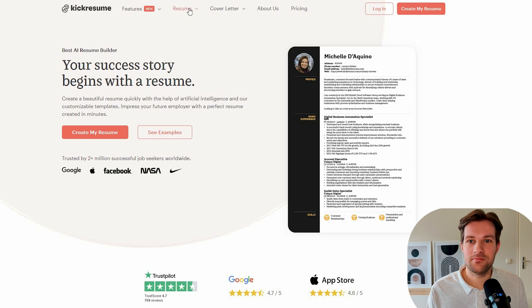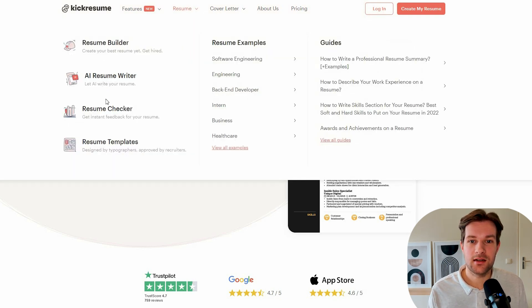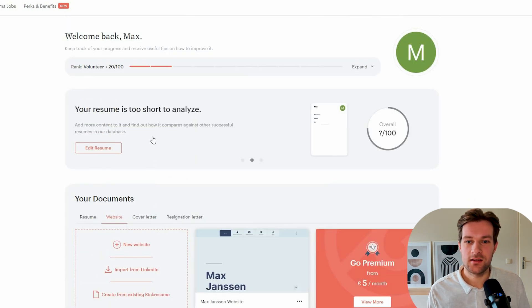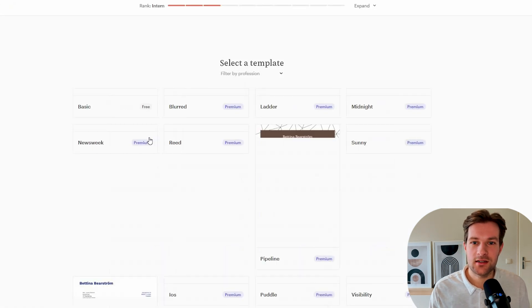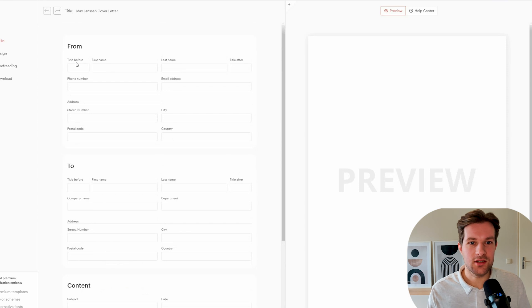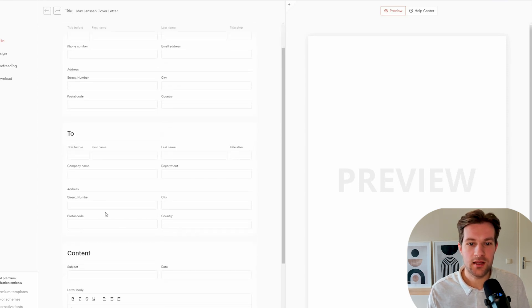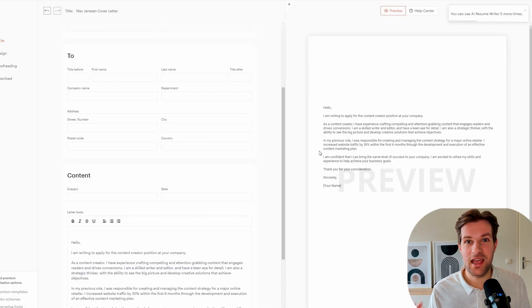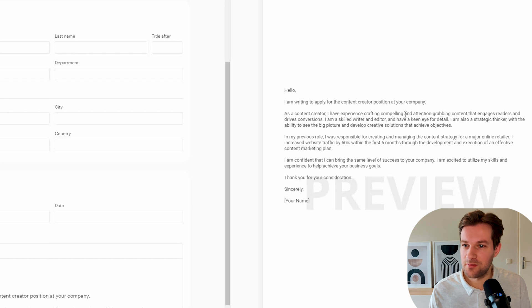Maybe you're currently not working anywhere or you're looking for a new job. There's an AI tool that can help with that — it's called Kick Resume. It's the best AI resume builder that exists. They have a resume builder, resume writer, resume checker, and templates. Once you're in Kick Resume, it's very easy. You can choose resume, website, cover letter, or resignation letter. Going to cover letter, I press new cover letter, select a template, and here you have an AI writer. I enter my job title as content creator, and it helps you create an AI-written cover letter. I already have a whole cover letter: As a content creator, I've experienced crafting compelling and attention-grabbing content that engages readers and drives conversions. Pretty good.